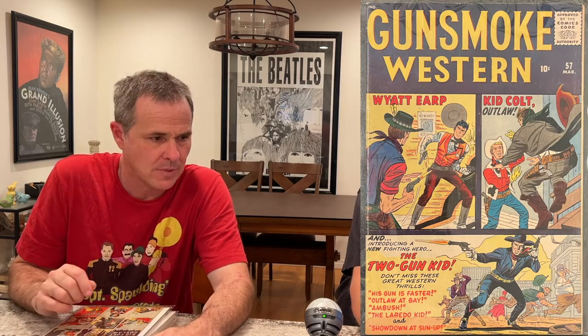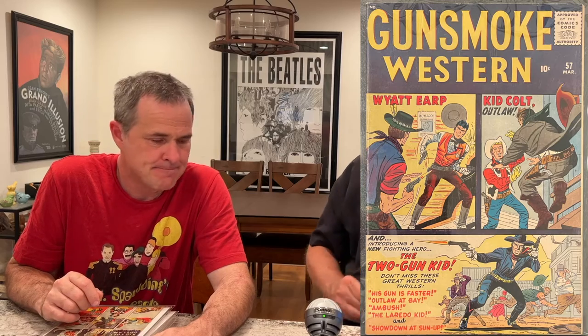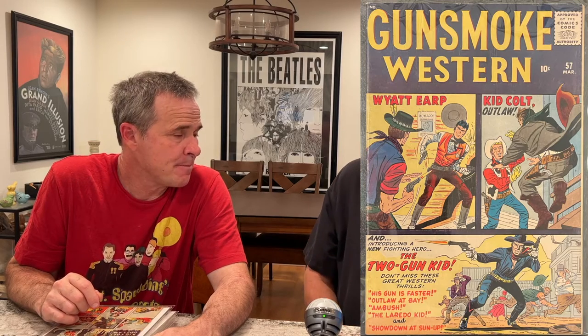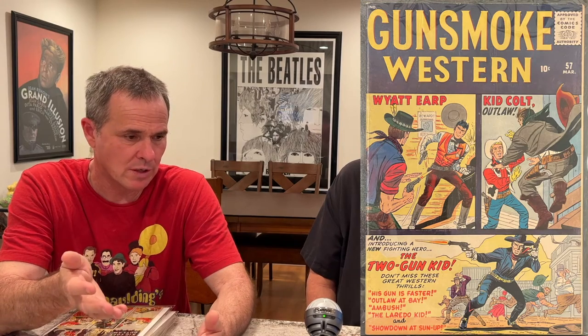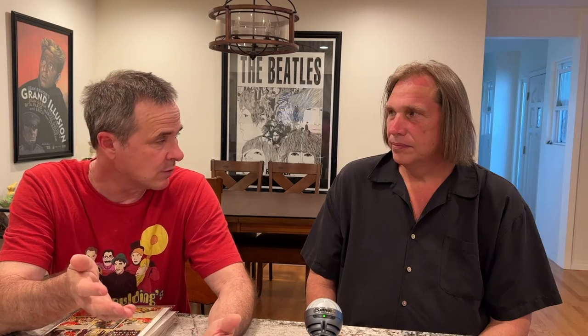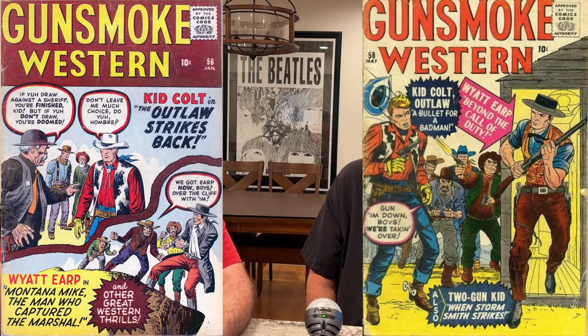How often do these come up? To be clear, if it was 56 or if it was 58, I would have bought the 56 or the 58. Seeing any number in that range of that anthology title of Gunsmoke Western that has the early Kirby and some really nice Severin, that kind of lasted into the Marvel age — I think those are really great books.